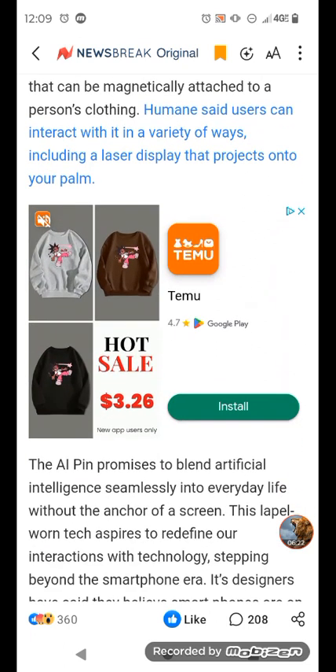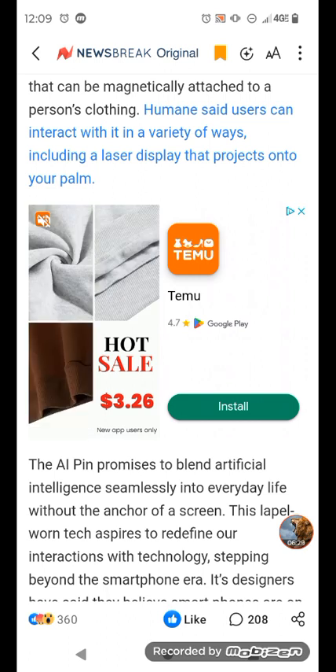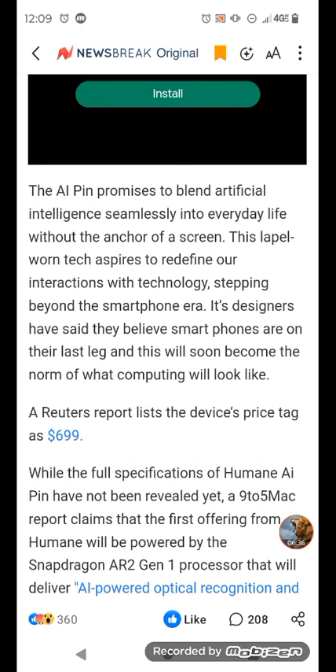Humane said users can interact with it in a variety of ways, including a laser display that projects onto your palm. It's crazy, man. The price tag is $700. The AI pin promises to blend artificial intelligence seamlessly into everyday life without the anchor of a screen. This label-worn tech aspires to redefine our interactions with technology, stepping beyond the smartphone era. Its designers have said they believe smartphones are on their last leg, and this will soon become the norm of what computing will look like.